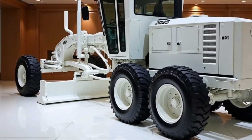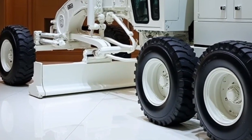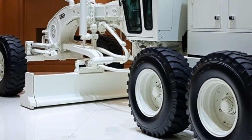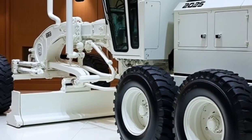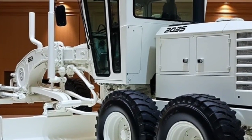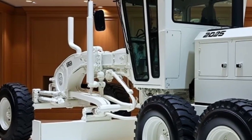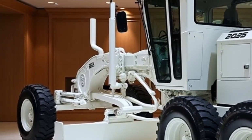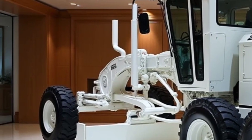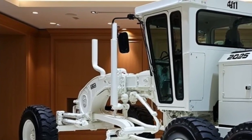The 2025 Motor Grader G11 offers excellent value for its features, performance, and reliability. The price varies depending on the specific configuration and additional features selected, such as GPS and advanced hydraulic options. Generally, the base model of the G11 starts at approximately $150,000, with more fully equipped versions or customizations potentially reaching $200,000 or more.